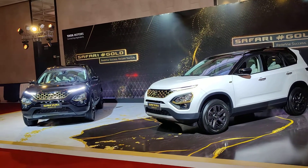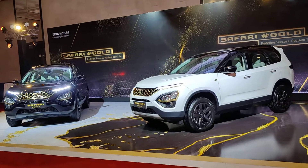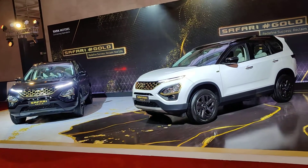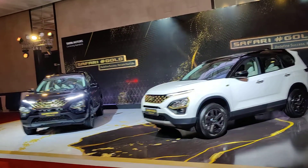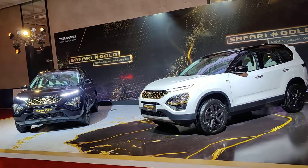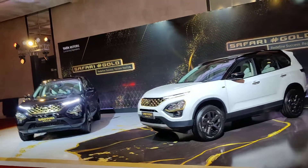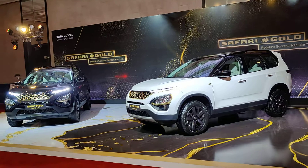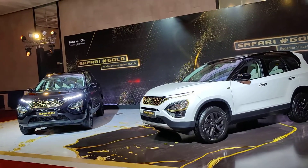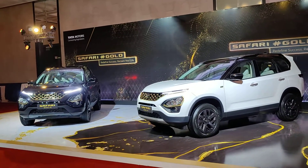There's no denying this is going to boost Safari sales even more. Tata has been doing really well with the Harrier and Safari, both carving their own niche, and this will also do so. Of course, competition is also waiting for the Safari. Tata has also updated the features list for the standard Safari, which is also a great move. We'll have to try these cars out sometime soon, and when we do, you'll need to know about it — so subscribe to our channel, follow us on Instagram, Twitter, and Facebook. Until then, goodbye!